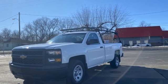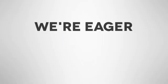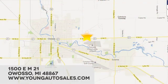Hurry in today for a test drive. At Young Chevrolet Cadillac Buick GMC, we're eager to share our knowledge and enthusiasm. We're conveniently located at 1500 East M21 in Owasso, Michigan.